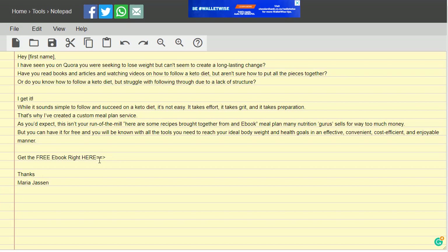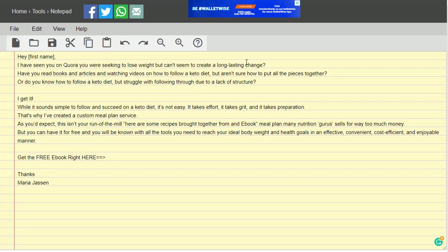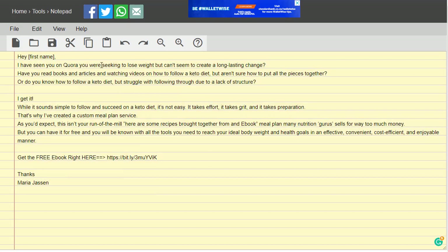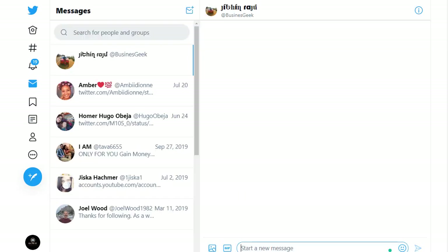Once you write the message, add your bit.ly shortened link to the ebook. Go back to bit.ly, copy the link, go back to the message, and paste your link. Add your name at the end. You can pause the video and rewrite this template yourself, or copy it and then send it to people.